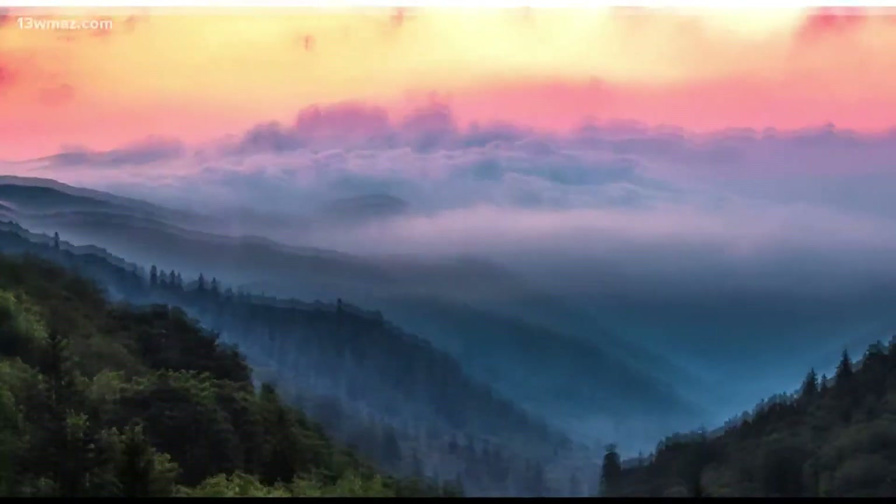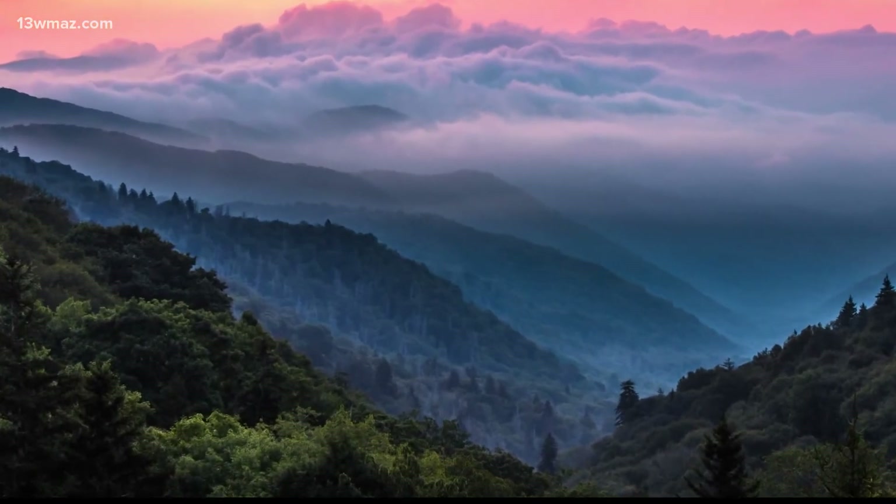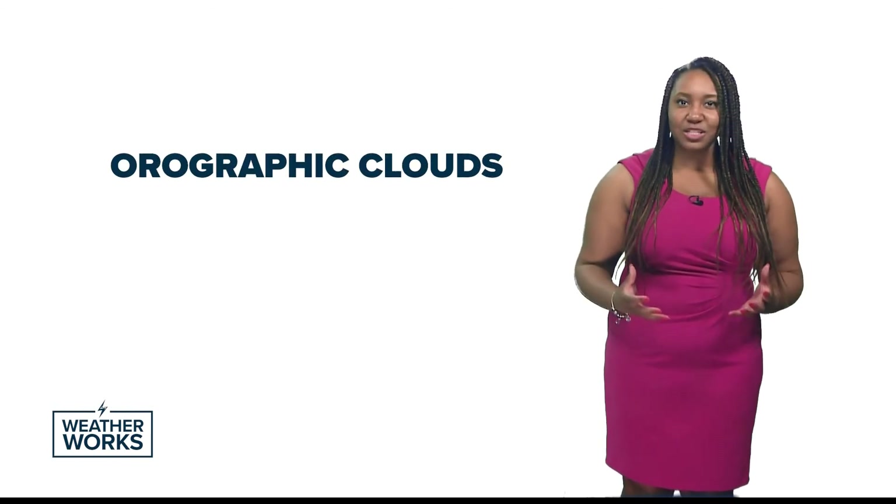Moving north through Georgia, you reach the Appalachian Mountains. Mountainous terrain can create its own clouds. As moist air is forced to rise on the windward side of the mountain, it cools and condenses. This cooled, condensed air makes what we call orographic clouds. On the other side of the mountain, the air sinks and becomes dry. This is why the windward side of mountains is much greener and more humid than the leeward side.